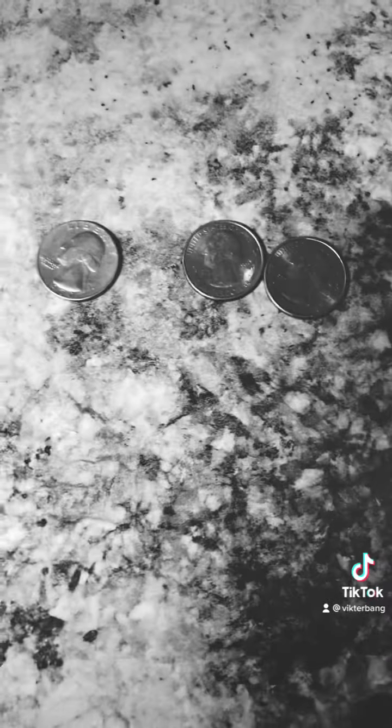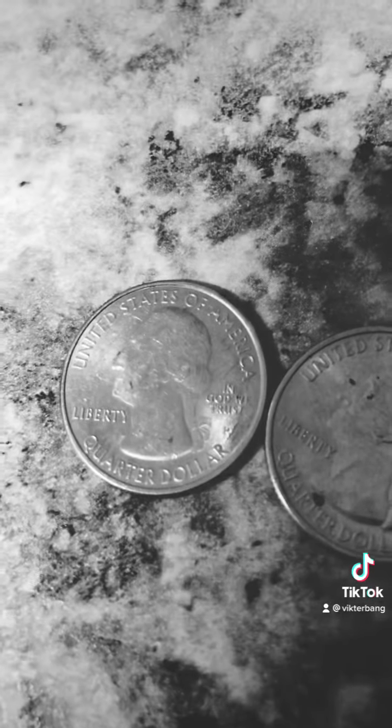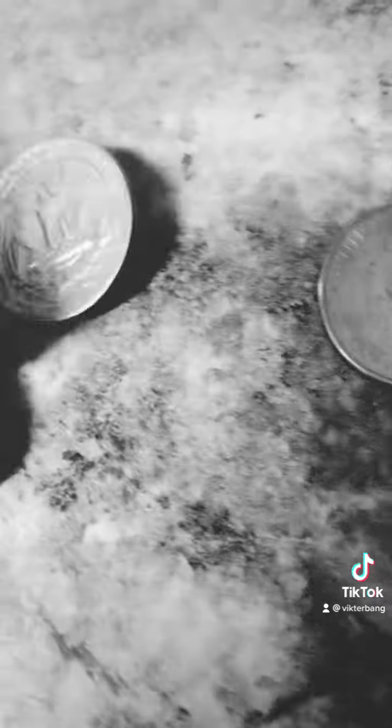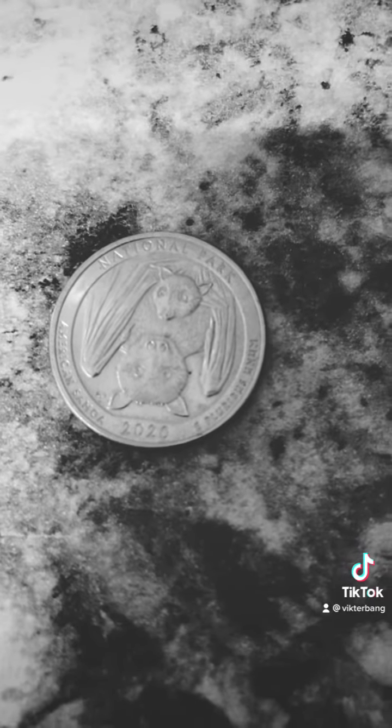So I was going to grab these three coins, and I thought something was interesting here. This one's from 1970, this one's from 2019, and this one's from 2020. Let's look at the back of them. The one from 1970 has the Eagle. The one from 2019, if I can turn it around, has some lady with a wheel. But interestingly, the 2020 one — what are the odds of that? See the bats on there? So I'll let you do with that what you may.